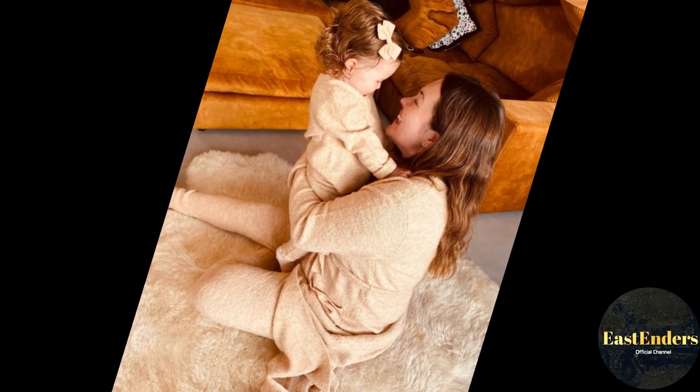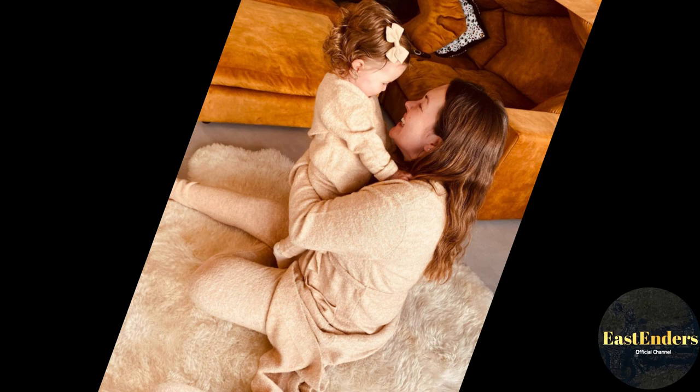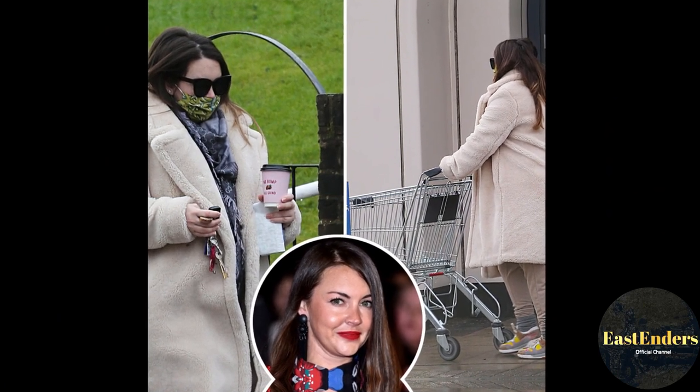She is also a fan of a vintage sideboard and has one in her house she bought for just £5 and upcycled herself. It now looks stunning and has different patterns across each of the doors.